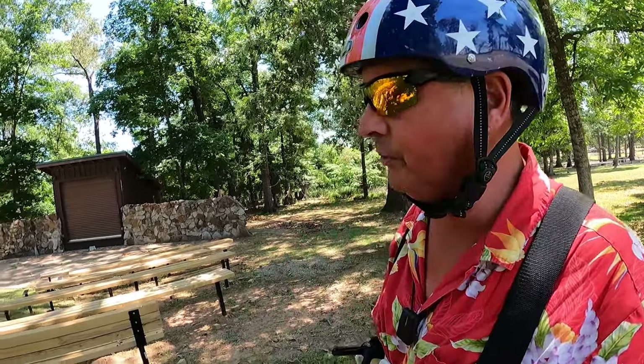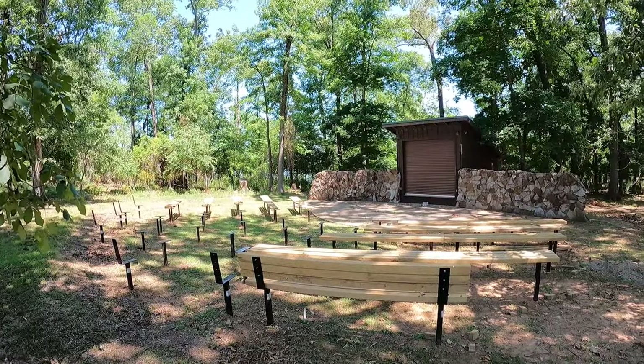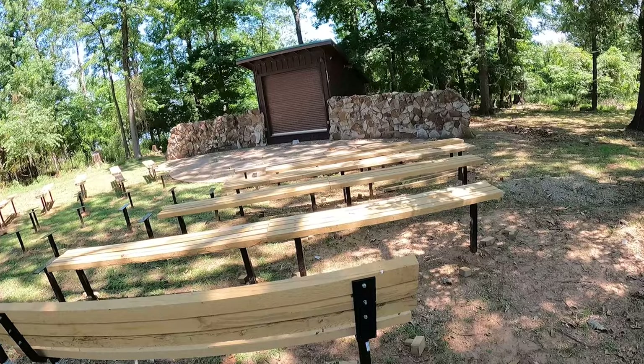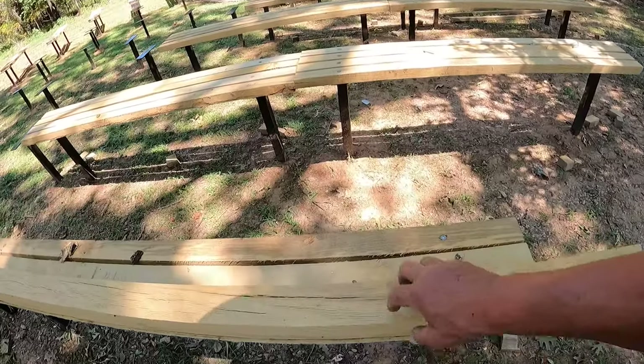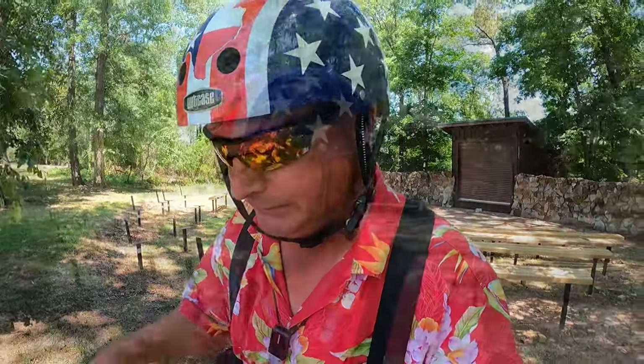Here at Wright-Patman Lake, there seems to be quite a bit of renovation going on. Here at Rocky Point, they're reworking the amphitheater, and they're making those benches heavy duty. That's a bonafide, for-real 2x4. So by the time you get here, it may very well be that they're putting on regular shows.